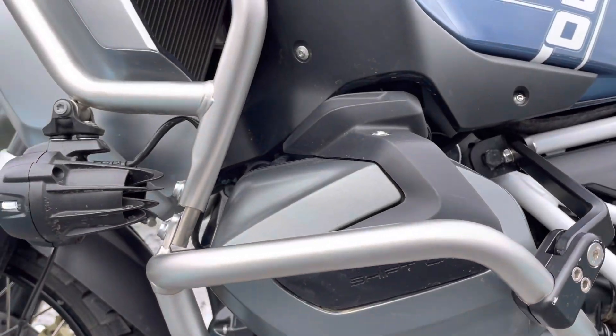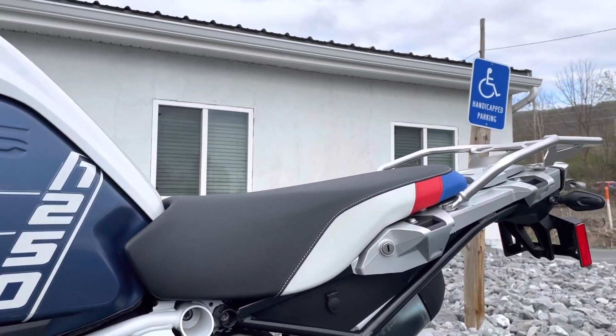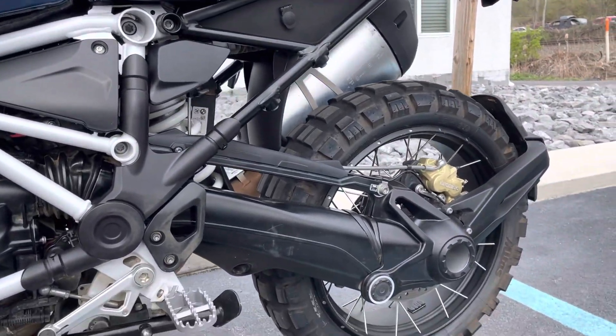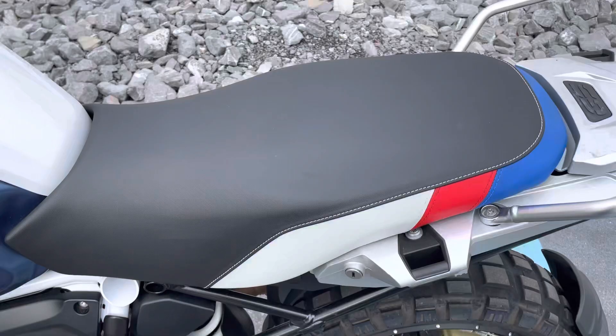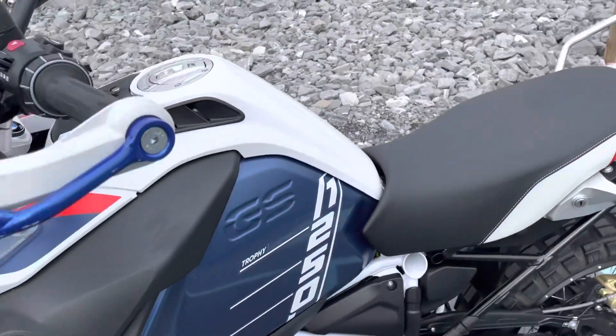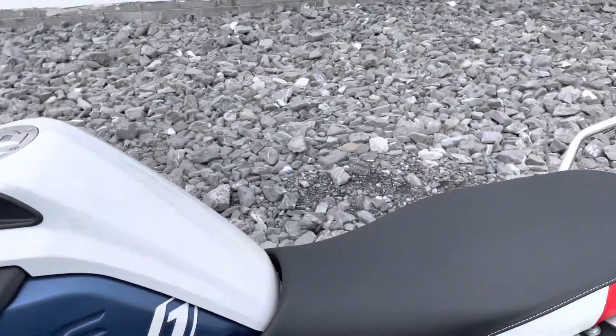Left-hand valve covers are in perfect condition. You can see it's got the rally and duro-type seat — that's actually a seat I prefer, both in looks and comfort. I like the narrowness of it, but obviously not a great two-up seat. You've got hand guard protection here.